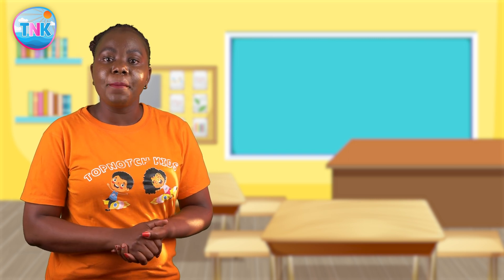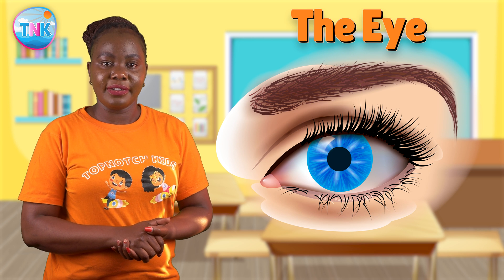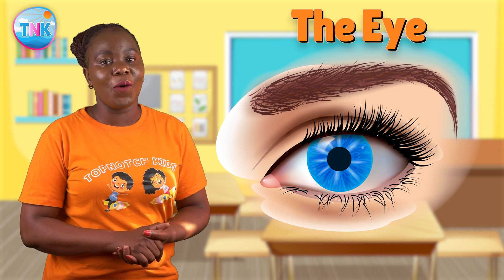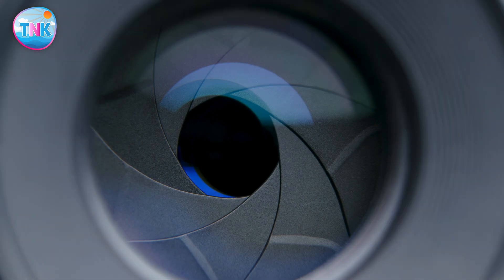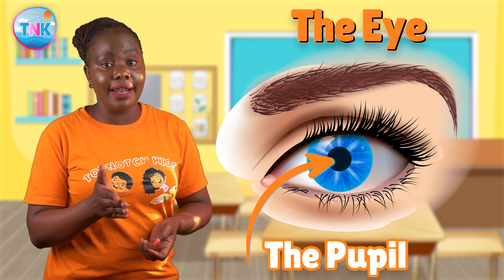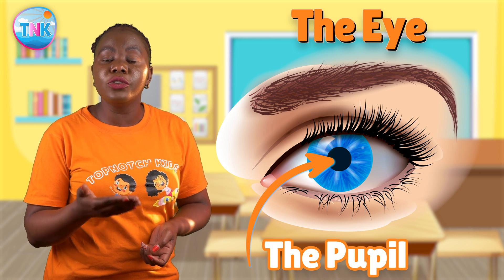We've got a lot to cover so let's get started! First up, let's talk about the star of our show — the eye itself. This is our giant eye friend, and here's the first part we'll explore: the pupil. The pupil is like the camera lens of our eye. It gets bigger in the dark and smaller in the light, just like a camera's lens adjusts to let in the right amount of light.